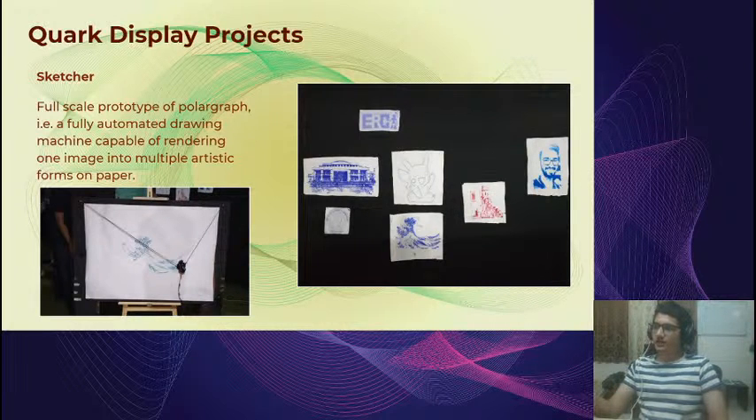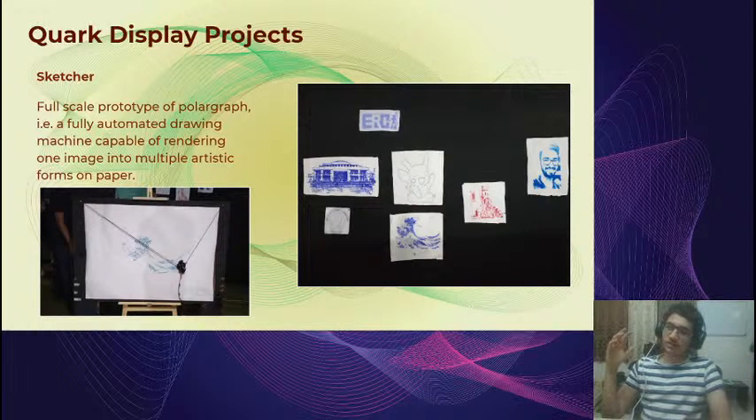For display projects, one example from last year was the Sketcher — an end-to-end automated sketching machine. You give an image to a program we developed, and it connects to a sketching machine that draws it out using motors, converting the image into different artistic forms. On the right you can see line drawings and shaded drawings — you could choose what kind of art style you wanted. It was built completely from scratch.